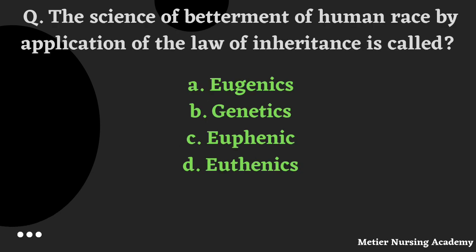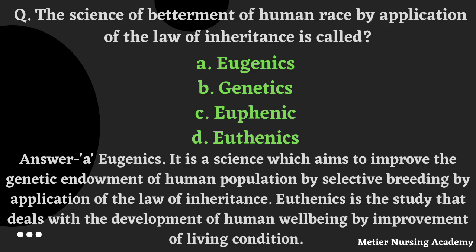The science of betterment of the human race by application of the law of inheritance is called: eugenics, genetics, euphemics, or euthenics. The right answer is Option A, Eugenics. Eugenics is a science which aims to improve the genetic endowment of the human population by selecting breeding by application of the law of inheritance. Euthenics is the study that deals with the development of human well-being by improvement of living conditions.